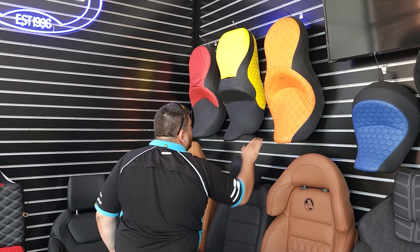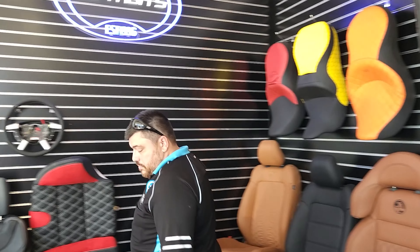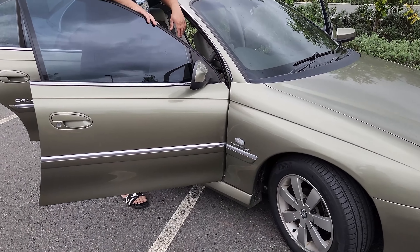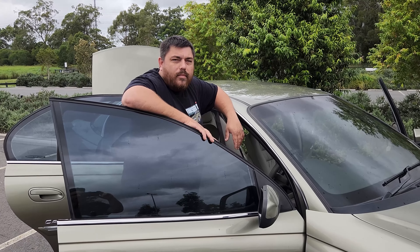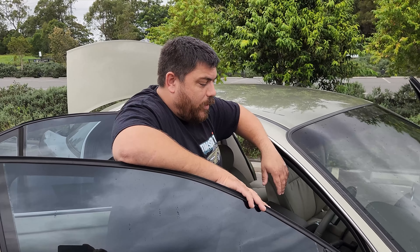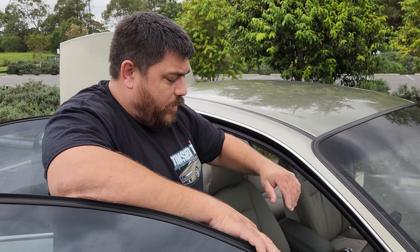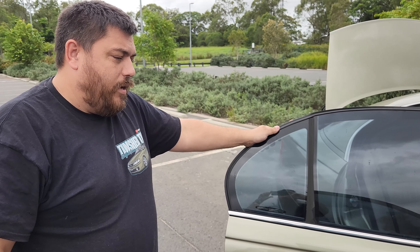They actually look pretty comfy, don't they? So hopefully we'll be back in a few more weeks and we'll see what it actually looks like. They look good. Well Sean, it's a few weeks later — so we thought we'd give you guys a catfish update. So the interior...